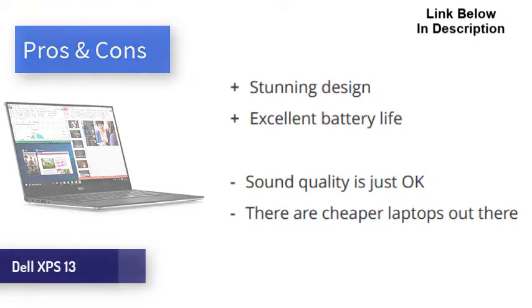The Dell XPS 13 with Intel EVO is a gorgeous little machine that offers excellent performance, battery life, and more. It does come at the expense of ports, sound quality, and price — but none of these are enough for us to not highly recommend this laptop to anyone in the market.